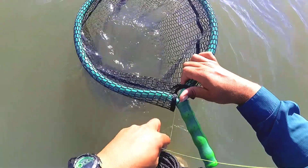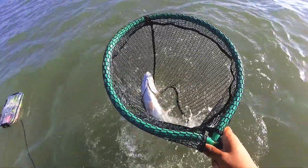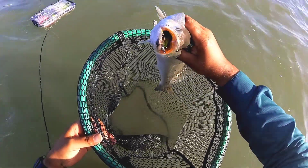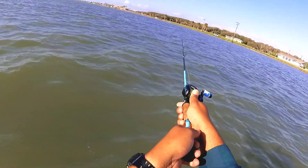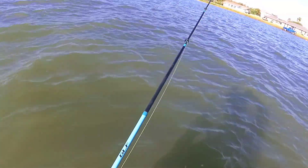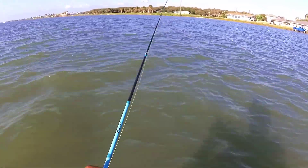I've been riding the struggle bus all morning, but finally got into a decent trout here. He's hooked pretty deep. I had him in the net but he jumped out. That is a really, really nice trout. Completely swallowed that DOA. I'm gonna fish this area real thoroughly. It's only on a 1/16th ounce jig head. I was throwing a 1/8th and I was getting bites, but I was also getting snagged up a little bit more than I wanted to, so I dropped the weight.